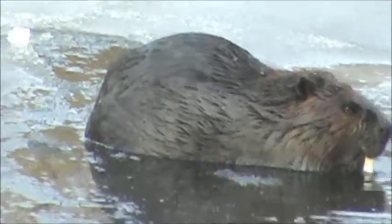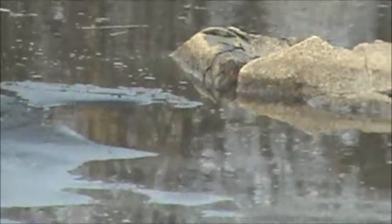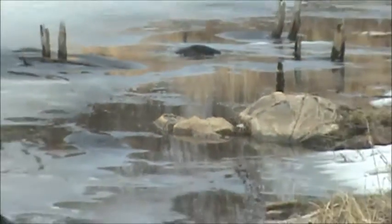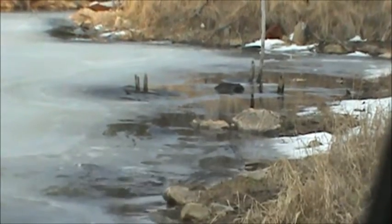Another one, I think, came out of the water — further up by the road, way up there. I think there's one sitting there by the shore. Unless it's a stump. Yeah, he's going to be moving there again. He's swimming now.